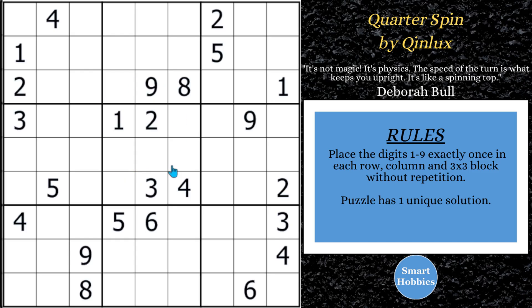Greetings, friend. I will show you how to solve this puzzle from the Wild West Pack. This is Quarter Spin by KeenLux, and I'll give you all my Sudoku tips, tricks, and strategies as I do it. Click below if you want to give it a go, and with that, it's solving time.